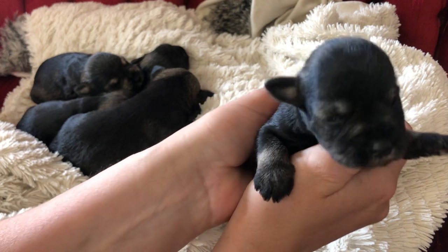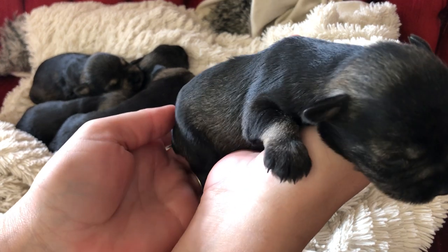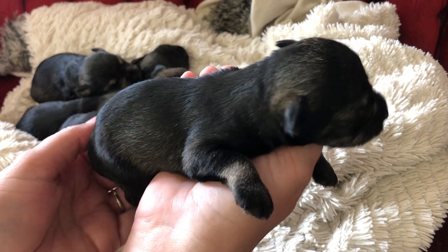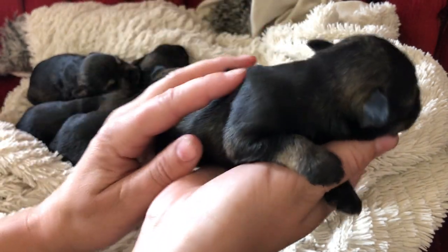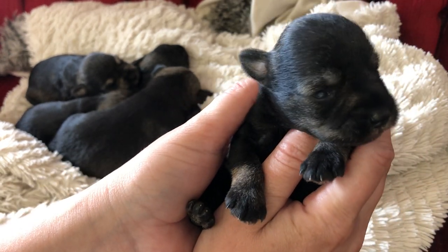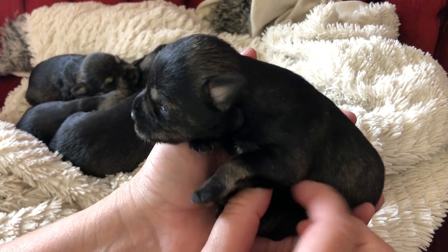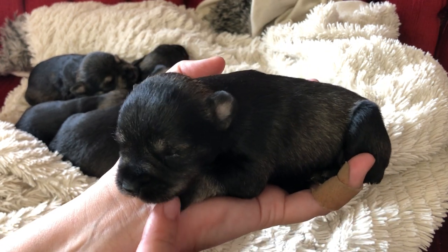So this is puppy number one and this is a female. She's gonna turn into a beautiful black and silver — you can't really tell on the video, she looks mostly black, but you can see a little bit of the light color here on her paws and a little bit on the back of her head. She is the only female in this litter, so she's gonna have to keep up with those boys — four boys to keep up with!